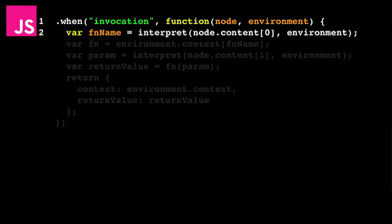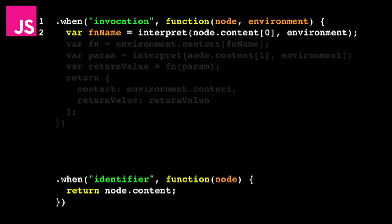This is the invocation version of the interpret function, and this is where the real stuff happens. On line two, we need to figure out the name of the function we want to run — 'write'. We look at the node, look at the content, grab the first element — which is the write identifier — and call interpret on it, which calls the identifier version of interpret, which just returns the content of the node: the string 'write'.